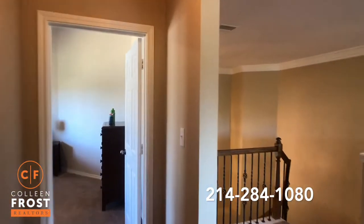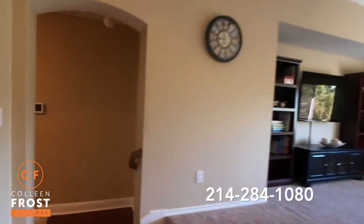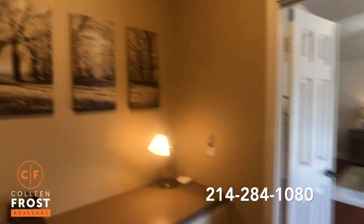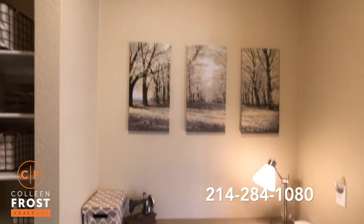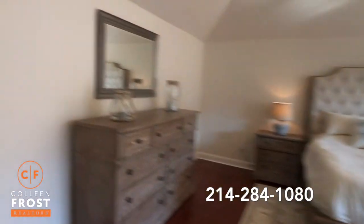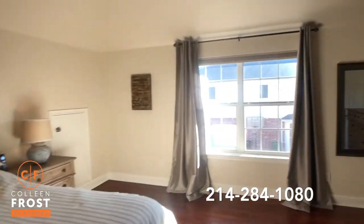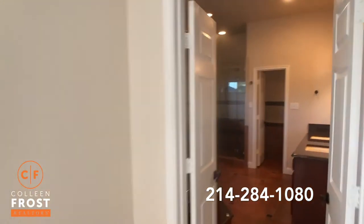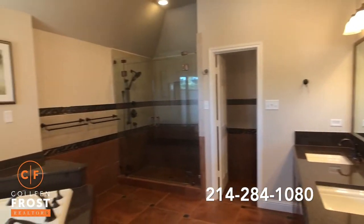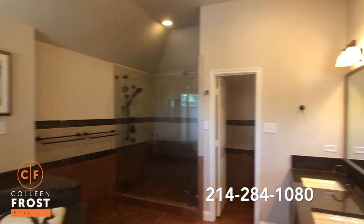As you walk this property, you can see all of the natural light. Love this teen suite — built-in desk area. And then this is our second master. Again, beautiful hardwoods. Absolutely gorgeous. Completely updated.